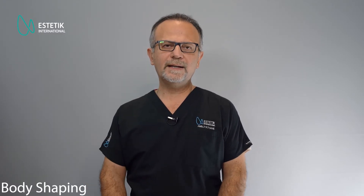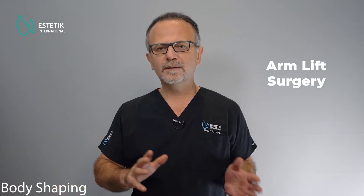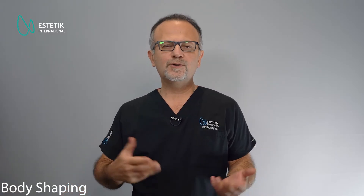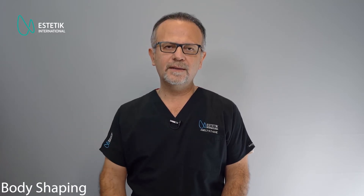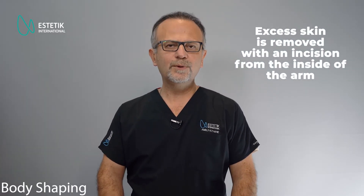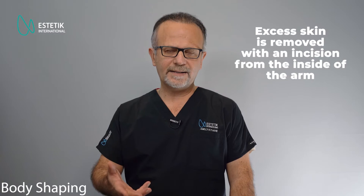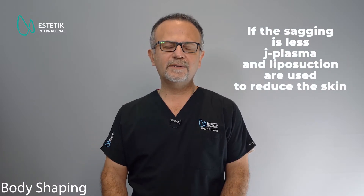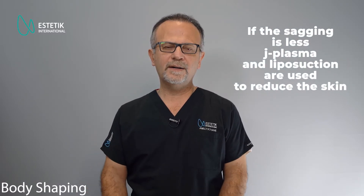The other surgical technique we use for body shaping is the arm lift. The same principle applies: if the sagging is too much and there is too much skin, then we have to make a cut in the inner part of the arm to remove the skin together with the fat. If not, then we only use liposuction with J-plasma, or only liposuction, to give a better shape to this area.